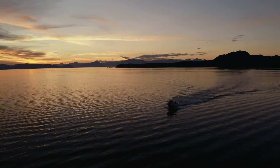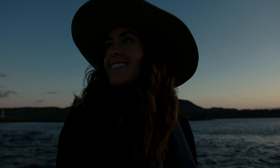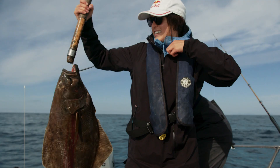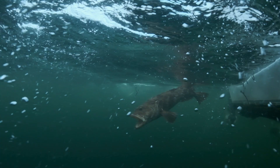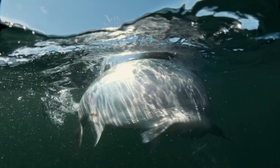It was so cool to learn all the different styles of fishing — bay jigging in the morning, halibut fishing, the mooching, to the fly fishing. There are just so many different styles that you could never get bored of fishing, really. It's endless.